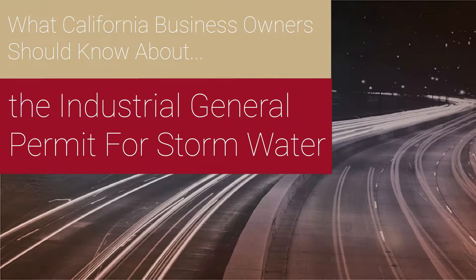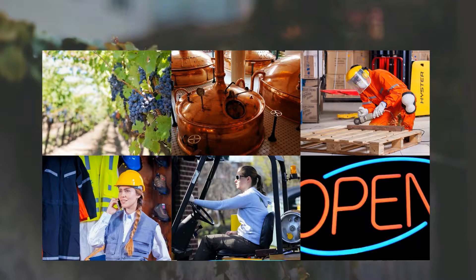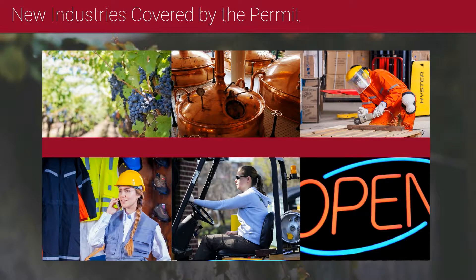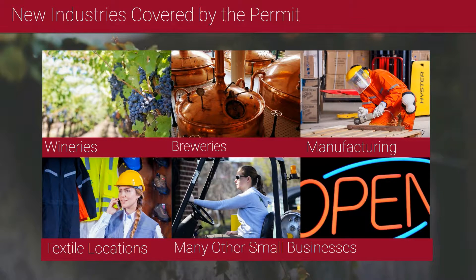California's General Industrial Stormwater Permit was rewritten back in 2014 and went into effect in 2015. The rewrite of the permit took away a light industry exemption that for about 20 years kept a lot of businesses from needing to be covered by this permit. Wineries, breweries, small manufacturing shops, textile locations — all kinds of new and smaller businesses that didn't typically have to comply with this permit.